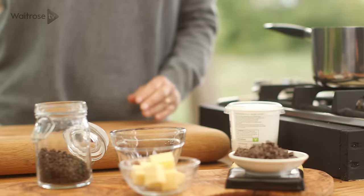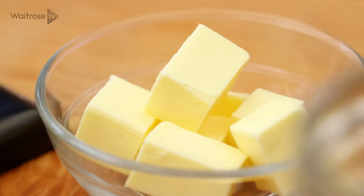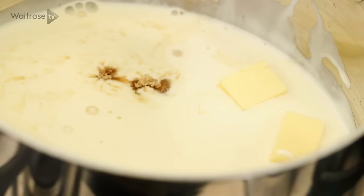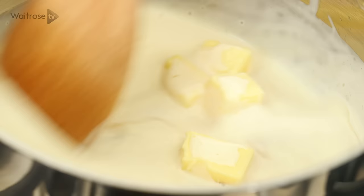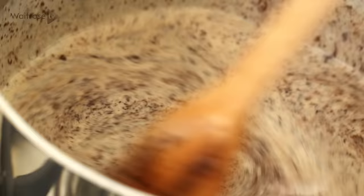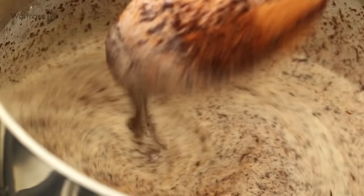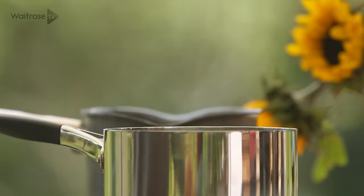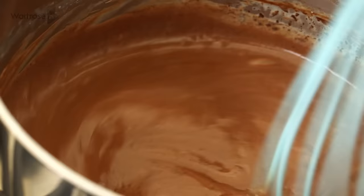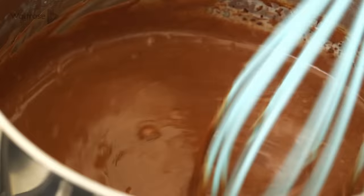Pour about 100ml of single cream into a small saucepan, add some light brown soft sugar and some butter, then heat the mixture gently — hot enough to melt the butter and chocolate, but don't let it boil. Once the cream is hot, add in some chopped dark chocolate and stir, then switch to a whisk and beat until the chocolate is melted and the sauce has thickened nicely.